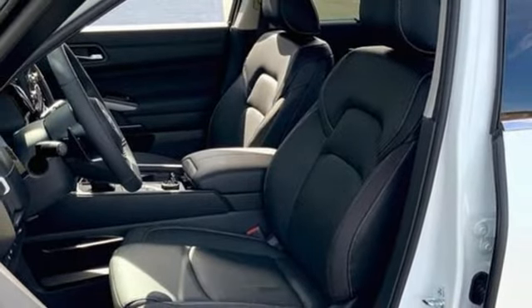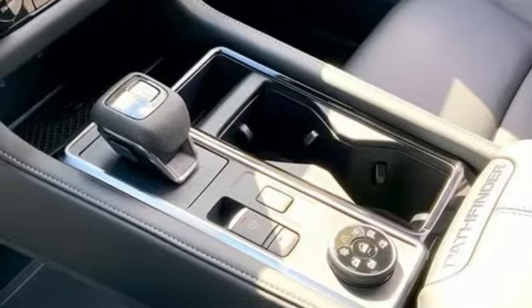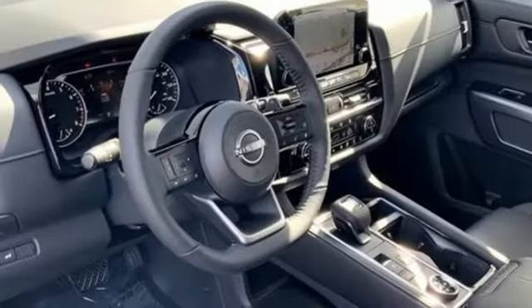Wi-Fi hotspot, smart device navigation, aluminum wheels, conductive device charging, and V6 engine.